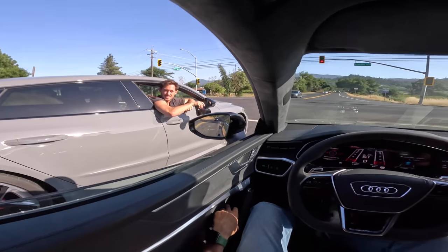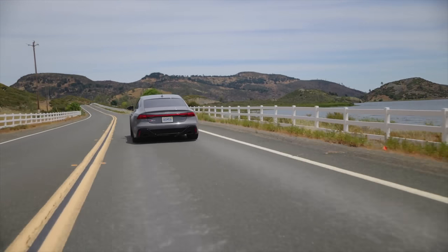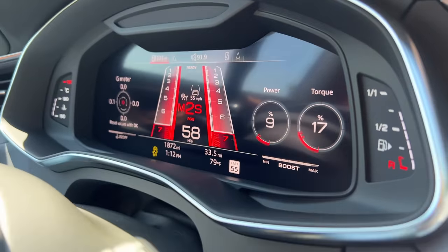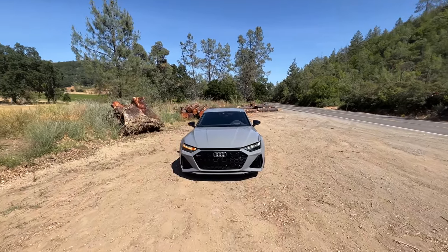Do you want to drive next to us so I can get a few shots? Hi guys and welcome to another vlog. I am driving this — this is the Audi RS7 Performance.